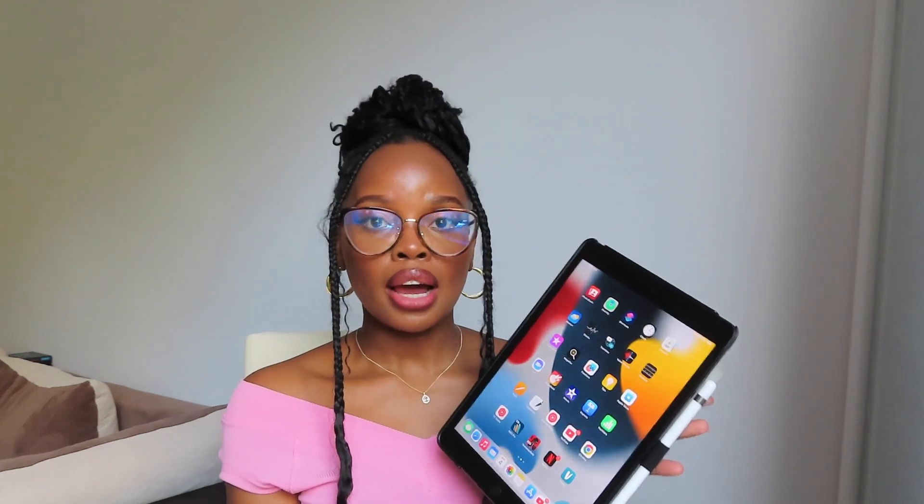I thought it would be beneficial to do a 10 or 15 minute video talking about the steps on how to apply for medicine in Bulgaria. I'll have my iPad here and I'm going to go on Google right now.